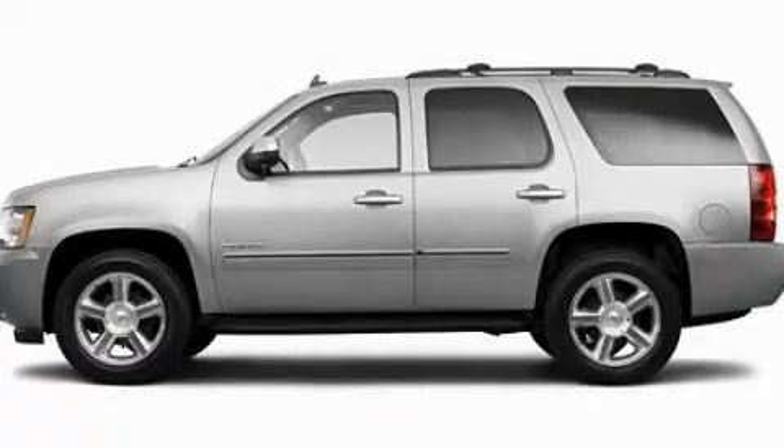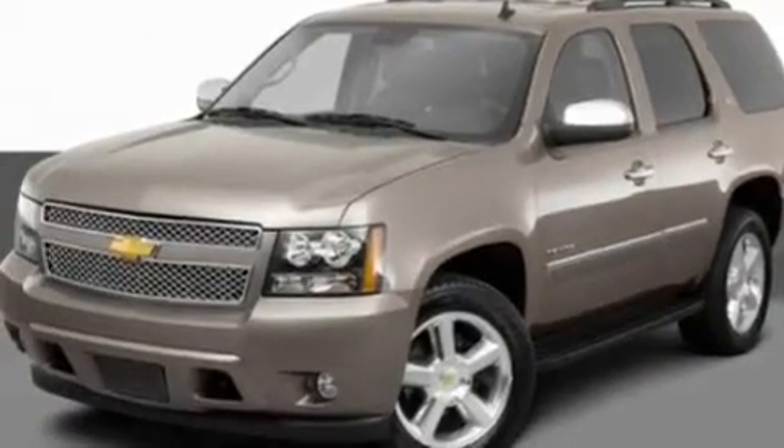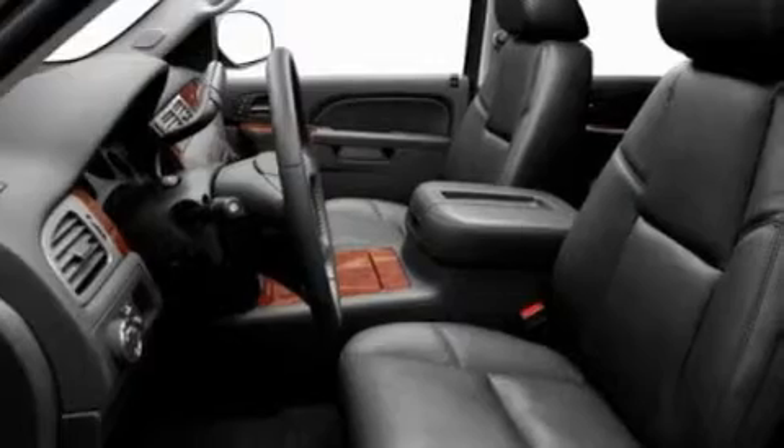This is a 2011 Chevrolet Tahoe, a vehicle with safety, comfort and space. It has a 5.3-liter, eight-cylinder engine and an automatic transmission.